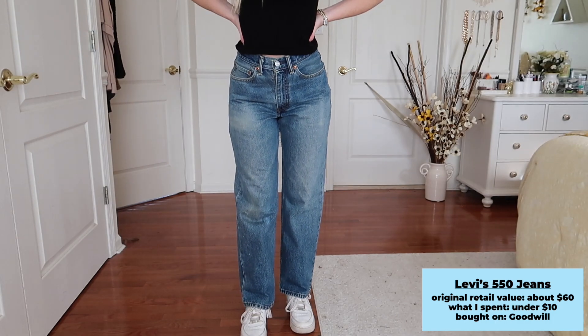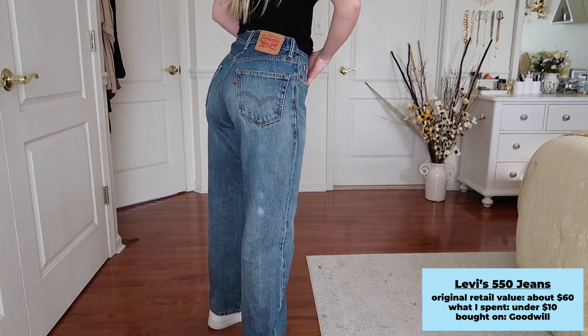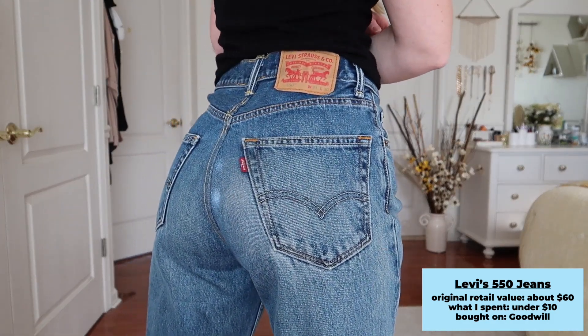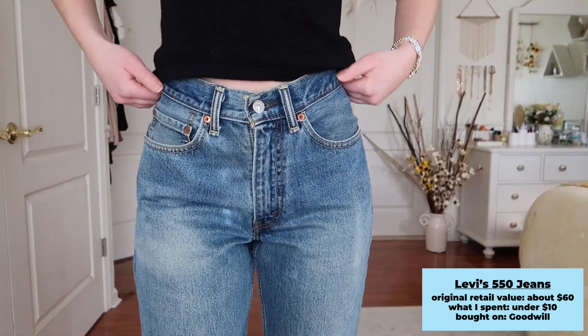I forgot to mention these in the sit-down portion, but here's also a pair of thrifted Levi's I got from Goodwill. I resized them — I'll link the video above if you want to see how I downsized these jeans. They're the Levi's 550s, just a nice loose-fit blue denim, and I think they're super cute.